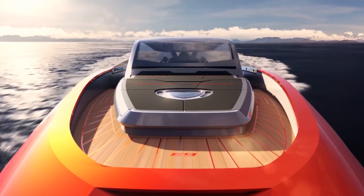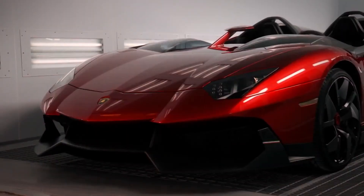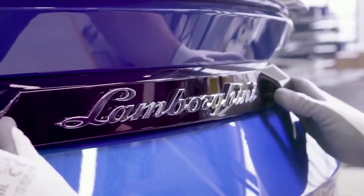Inside the $3.4 million Lamborghini Yacht. Lamborghini is known to produce a super fleet of luxurious, big-budget cars, conquering the roads with their acute and unmatched craftsmanship, style, and class.